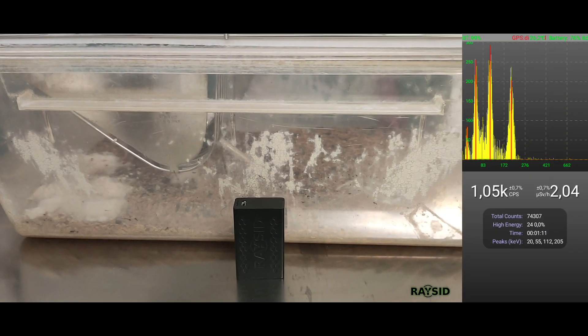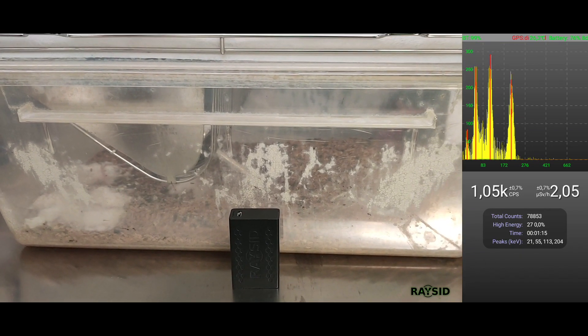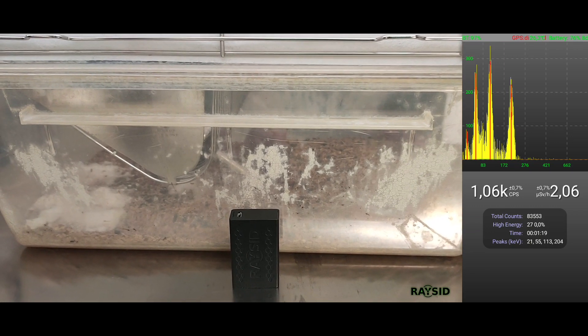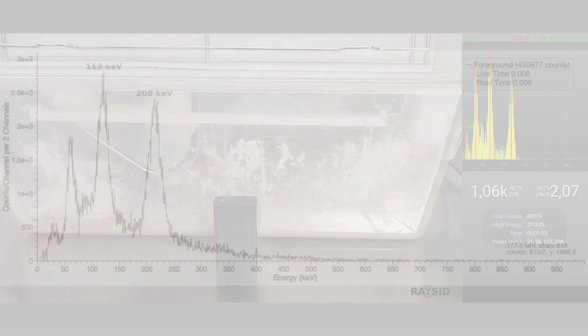Another use of lutetium is in the treatment of prostate cancer, where a synthetic isotope, lutetium-177, is injected into the patient's body, where it irradiates and kills cancer cells. Lutetium-177 emits two gamma rays at 113 keV and 208 keV.